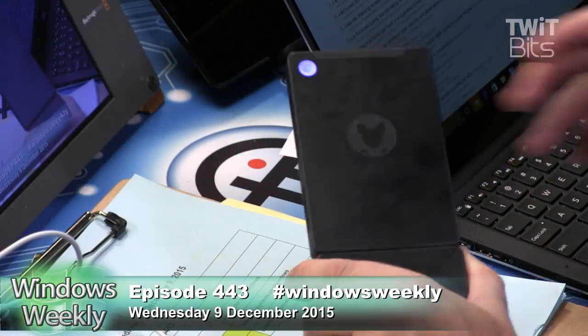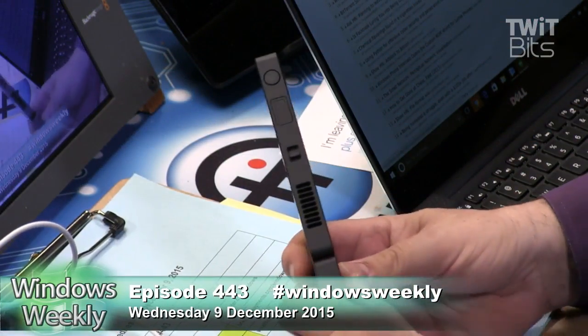Paul and I were talking before the show about this little computer he recommended, which of course I immediately went out and bought — the Kangaroo PC. It's a $100 Windows 10 PC. It's just cute as a button. It's battery-powered with four hours of battery life, and it's got a fingerprint reader. I think that puts it over the top.